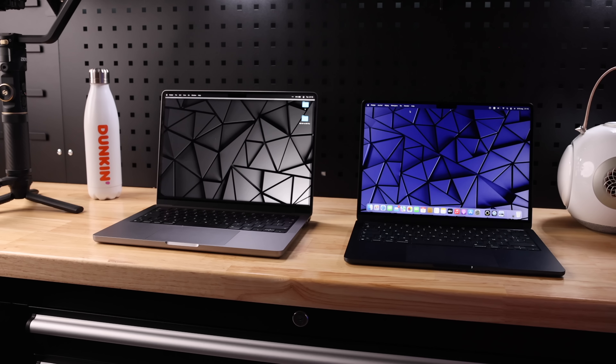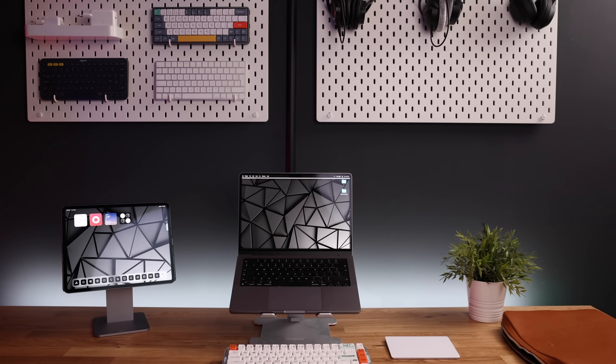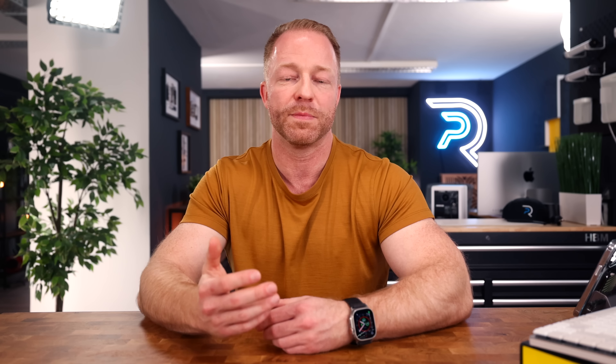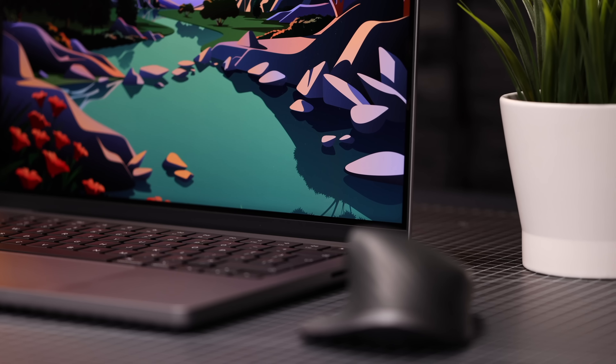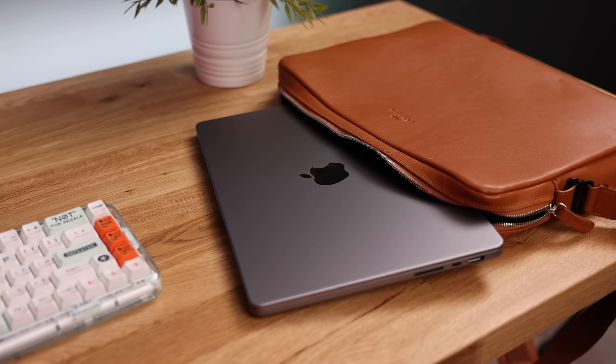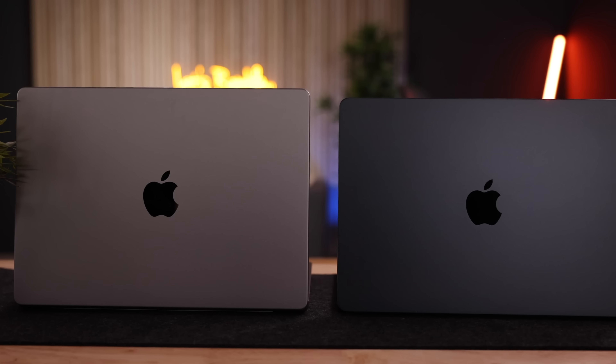Next on my list is my daily driver and absolute workhorse of a computer: the M1 MacBook Pro. I'm using the specced-out 14-inch model with the Max chip and 64 gigabytes of unified memory, and it still cuts through everything like butter. It came out towards the end of last year, but no new MacBooks came out that come even close to this one — and that includes the M2 MacBook Pro, which quite frankly I'm not sure why anyone would choose unless you really, really like that Touch Bar. This machine has been an absolute dream, and I'm extremely happy I went for the 14-inch model, which in my opinion is the way to go.